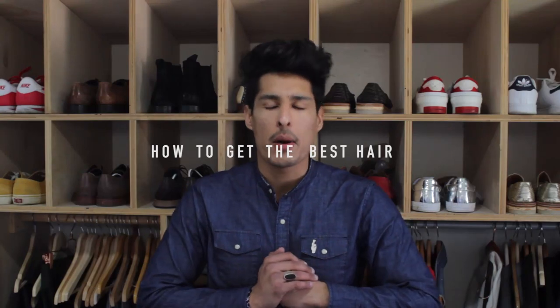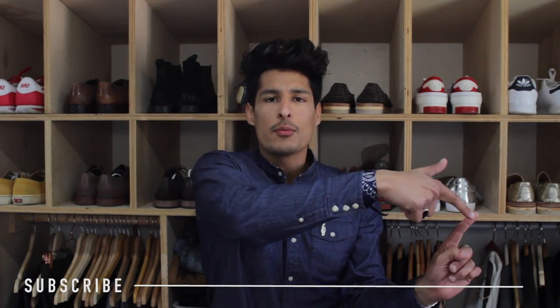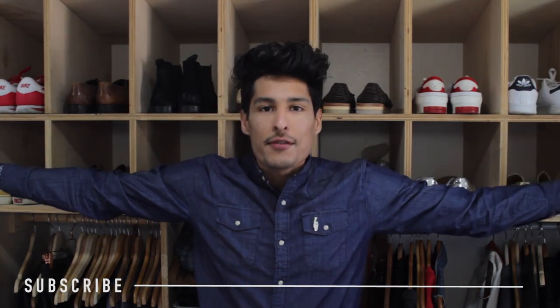What's up guys, my name is Carlos Roberto. Thank you for stopping by my YouTube channel this week. If you have not subscribed to my YouTube channel, please make sure you do so right now. If you're here, it's for a reason, so just hit that subscribe button right here. It's super easy, super simple, and it's free.